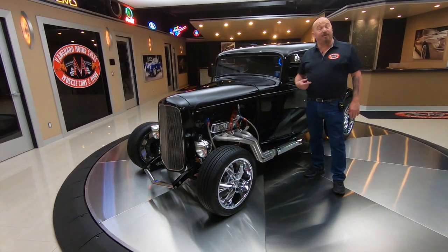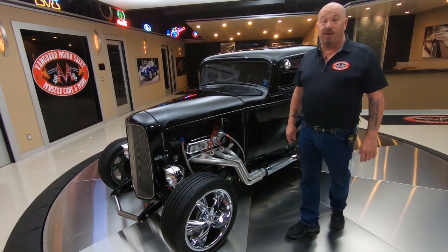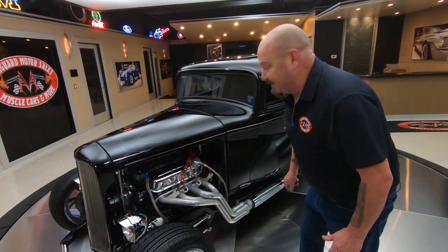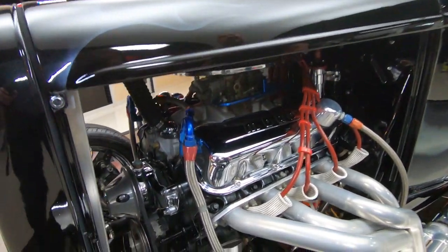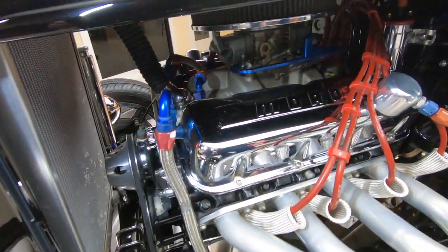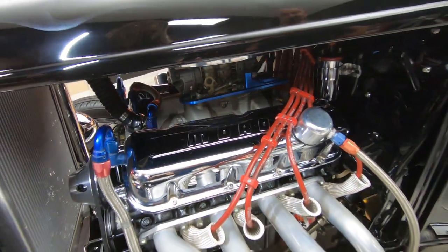Welcome back to Vanguard Motor Sales. I'm Greg and this is the '32 Ford — and that is a 502, baby. You want to talk about horsepower? This dude has got some horsepower — 502 cubic inches of it.